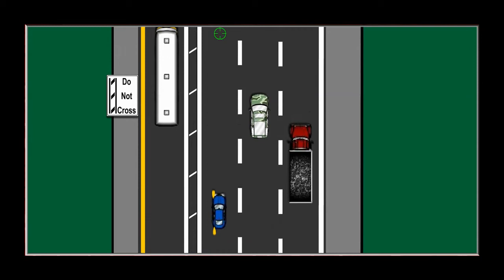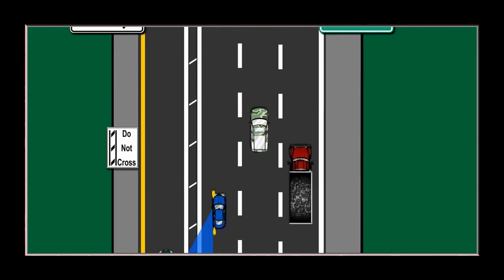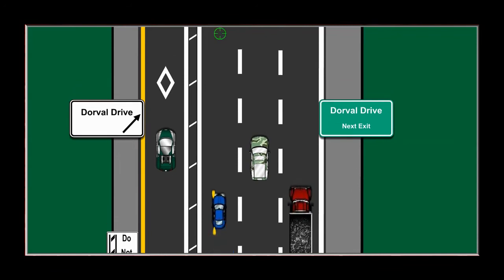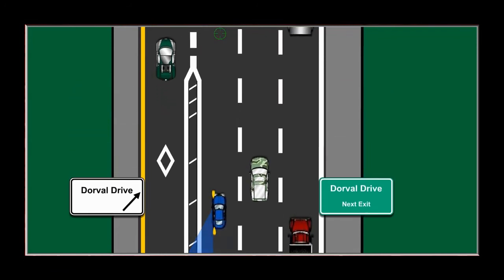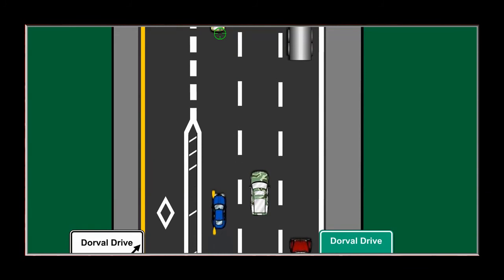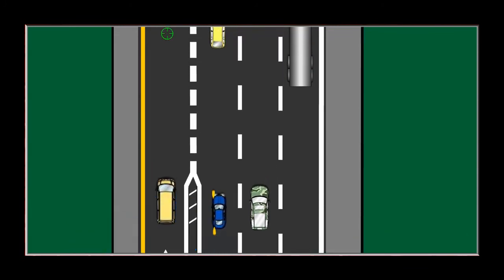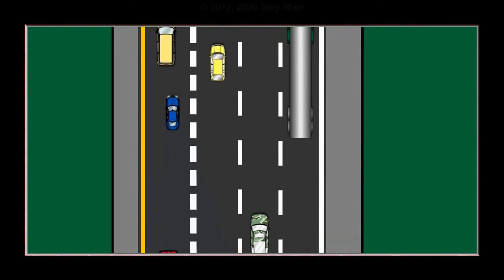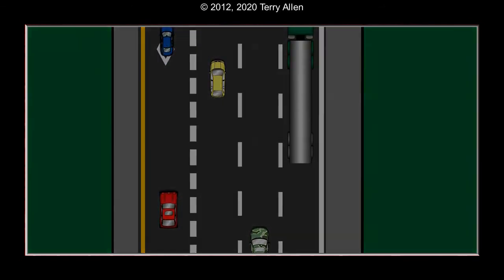Locate a space by repeatedly glancing in your side mirror and looking ahead. When you reach the continuity lines where lane changes are permitted, glance into your left blind spot and if it's clear, look ahead into the HOV lane and accelerate to go with the flow as you ease into the new lane. Cancel your signal halfway.